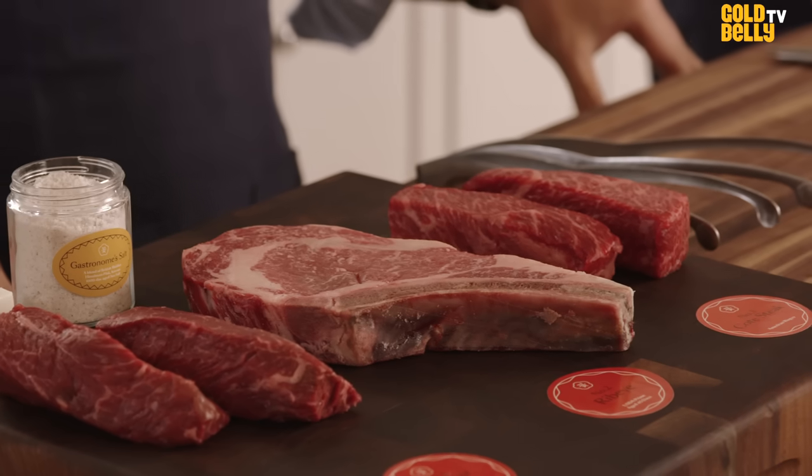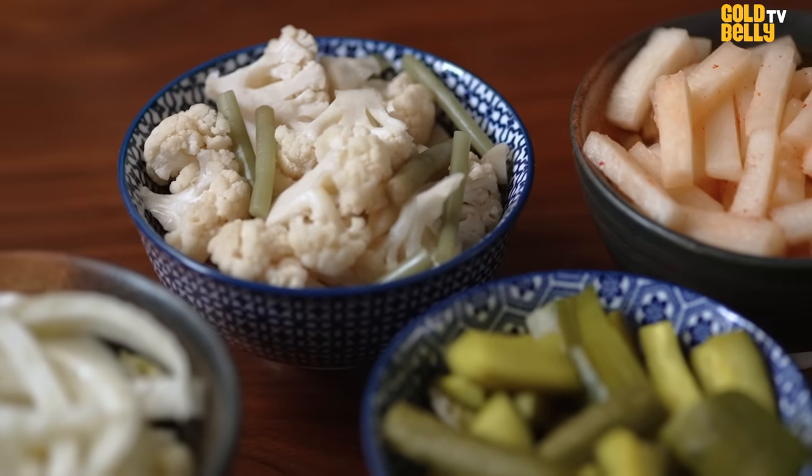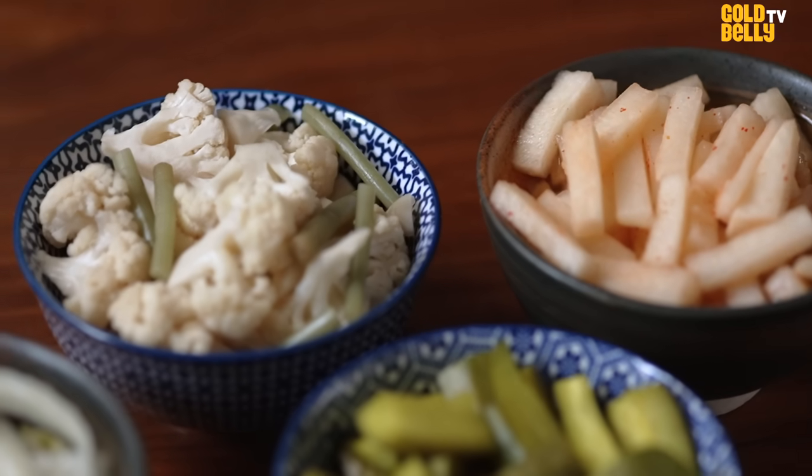You have a bunch of amazing steak, but it's served with a bunch of vegetables — pickled vegetables that are rich in fiber and rich in probiotics. So you can have an awesome steak dinner that's really healthy for you.